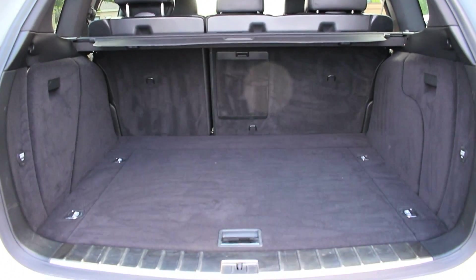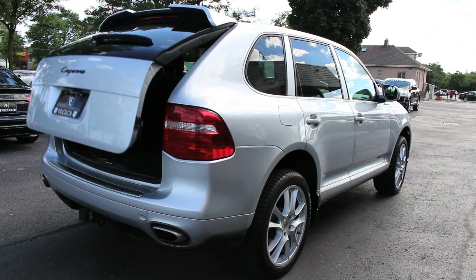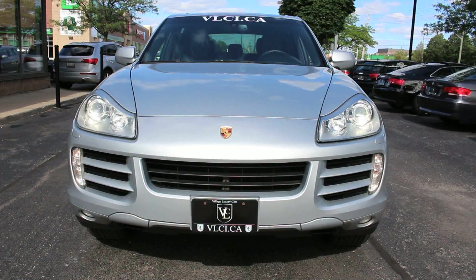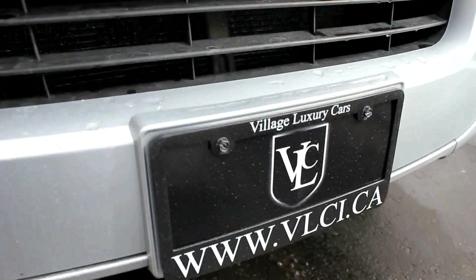For 2008, the Porsche Cayenne entered its second generation. Most of the changes were under the skin, though the exterior received a bit of a facelift from its 2006 model. Wider headlights, a reshaped hood and front fenders, and a deeper chin spoiler give the 2008 Cayenne a slightly more aggressive stance than the previous year's model.